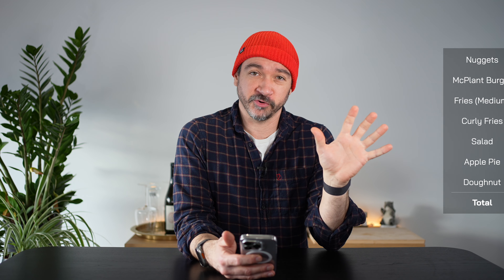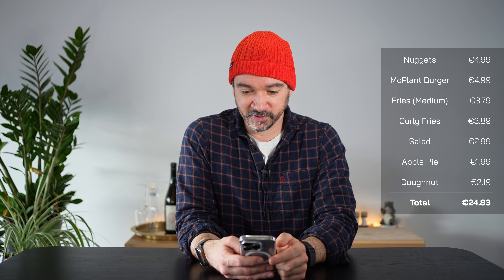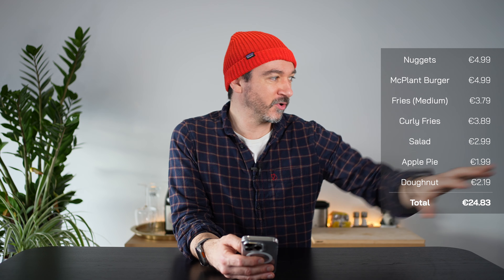Let me give you a couple of conclusions. First, let's go over the pricing. Bear in mind prices will vary depending on where you are, but here in Munich at this particular McDonald's, everything you saw came to 24 euros and 83 cents. Not cheap, but a normal person wouldn't order all of that for a meal.